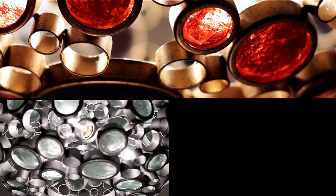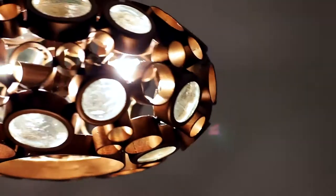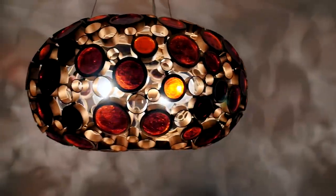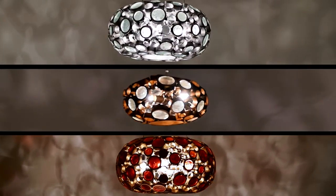Fascination donuts come in three sizes. Alone, they are a unique stand-in for a chandelier. In groups, they light tables, islands, and hallways with personality.